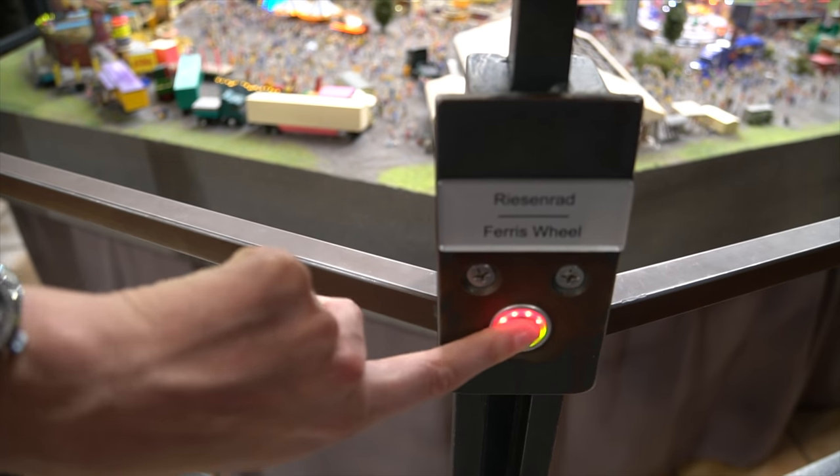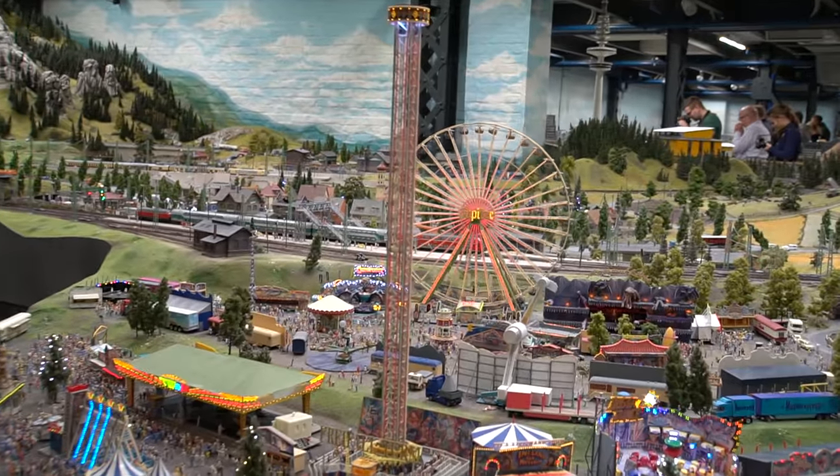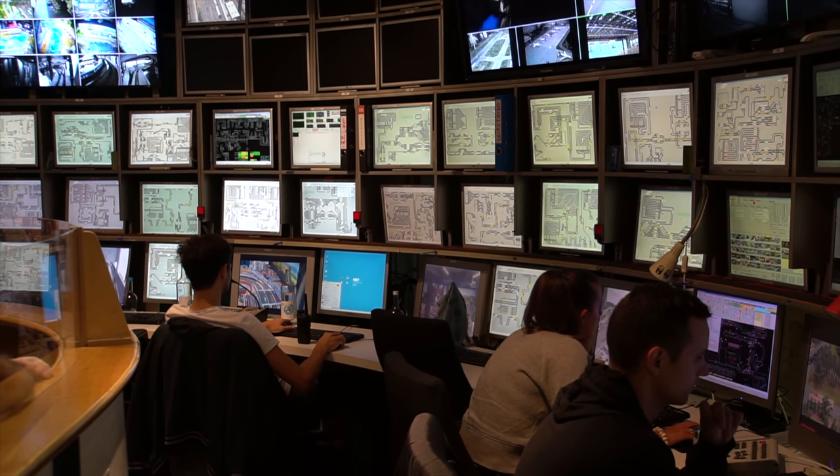Some exhibits, like this Ferris wheel, are brought to life by visitors who can control the action by clicking buttons. Technicians manage the show from inside what amounts to a control tower.